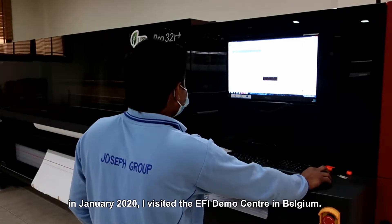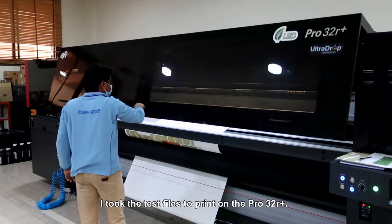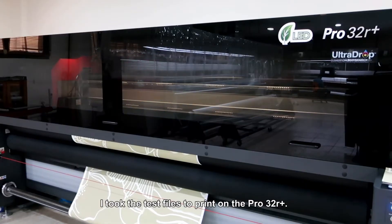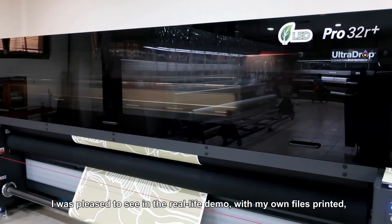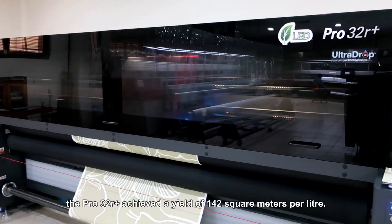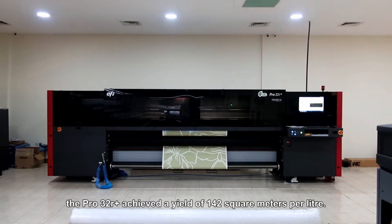In January 2020, I visited the EFI demo center in Belgium. I took my test files to print on the Pro 32R. I was pleased to see in the real-life demo, with my own files printed, that the Pro 32R achieved a yield of 142 square meters per liter.